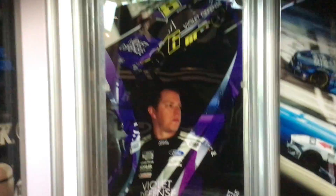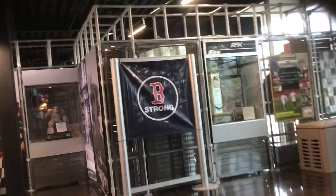Here's Brad's area. He's got some good paint schemes — I really like all of them. The Castrol generators and the Violet Defense car — such good looking race cars. They have a Boston Red Sox signed banner for some reason.